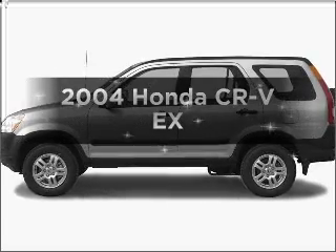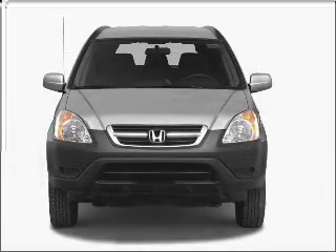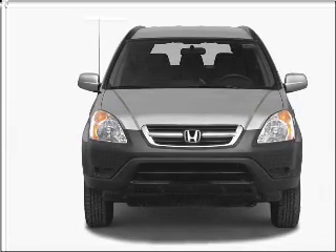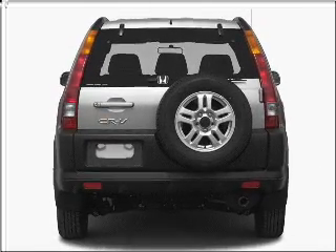Introducing the 2004 Honda CR-V. Everything you need under one roof with this great vehicle. With an efficient four-cylinder engine that responds smoothly to its automatic transmission, premium wheels lend a distinctive appearance.